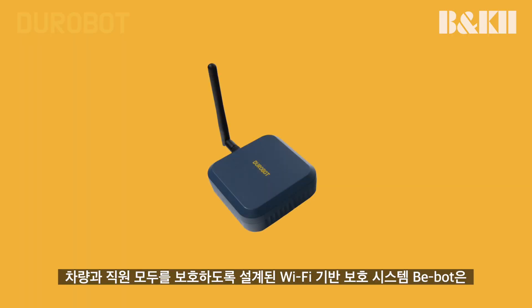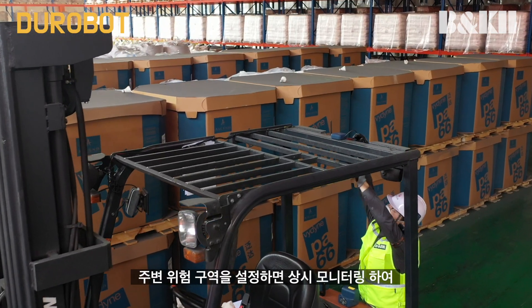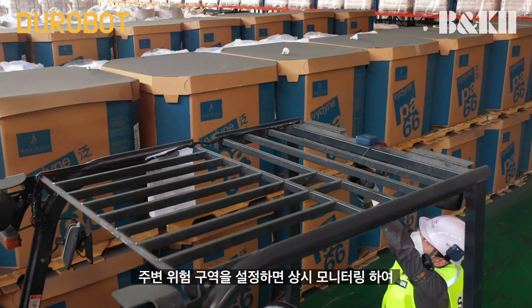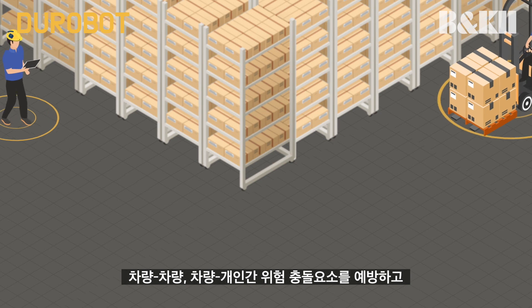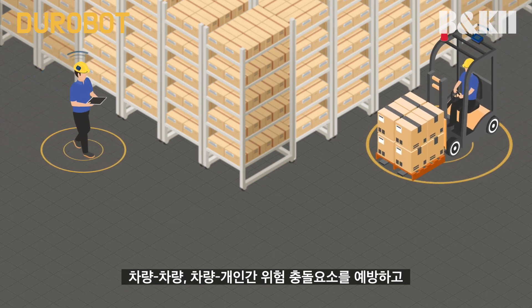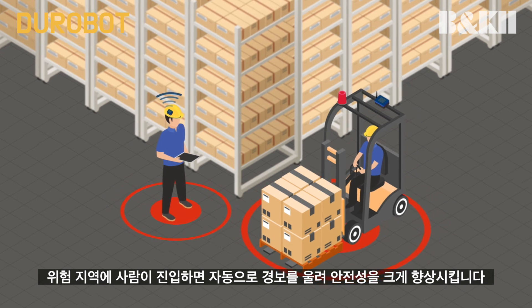VBOT, B&K2's Wi-Fi based protection system, is designed to keep both the vehicles and the employees safe. It can be set to consistently monitor a specific zone, thus preventing any vehicle-to-vehicle and vehicle-to-person collisions, by automatically alerting the site upon any human entrance into the set zone.